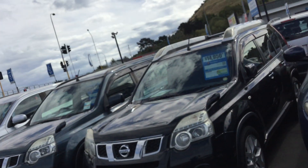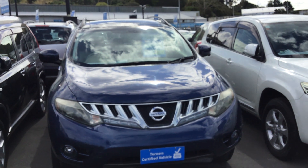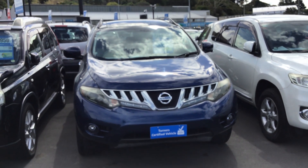Hey guys, my name is Armin from Turner Cars and today I'm going to make a video on a Nissan Murano I've got on the lot. Here's the cool looking Murano I'm just going to do a video on.